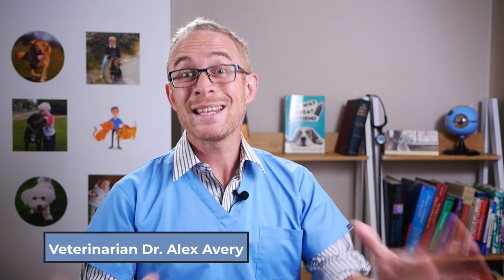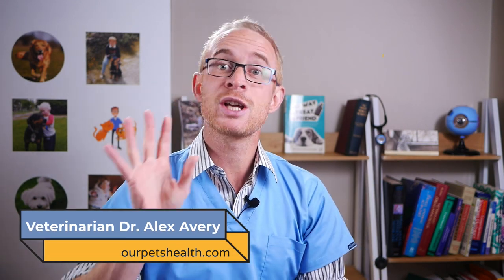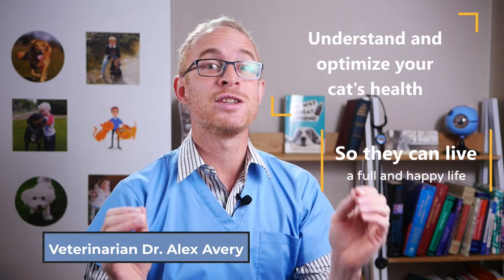Hi, I'm veterinarian Dr. Alex. This is Our Pets Health, and I believe that pets are part of the family. In this channel I want to help you understand and optimize your cat's health so that they can live the full and happy life that you want for them.